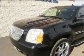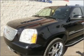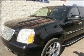Premium wheels lend a distinctive appearance. A premium sound system is just one of the benefits of owning this vehicle.